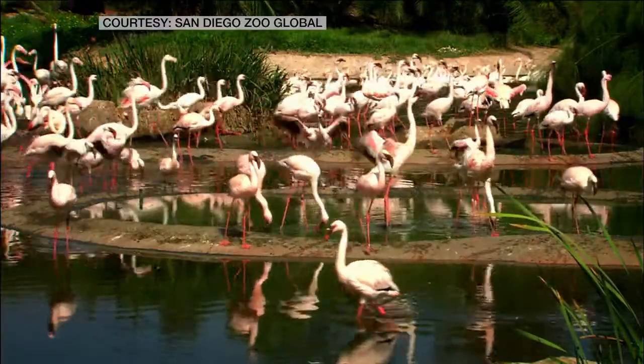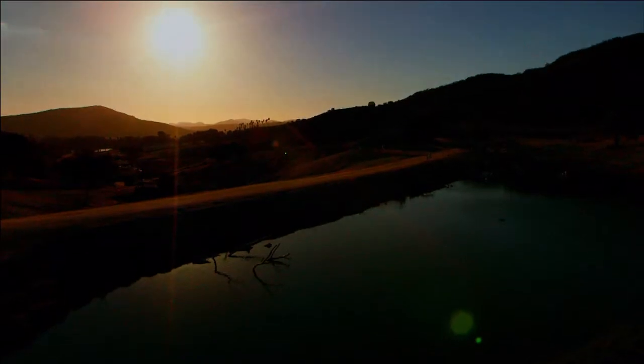Why should we preserve endangered species around the world? We have inherited the Earth from our ancestors. It's our responsibility to pass it on to our descendants.